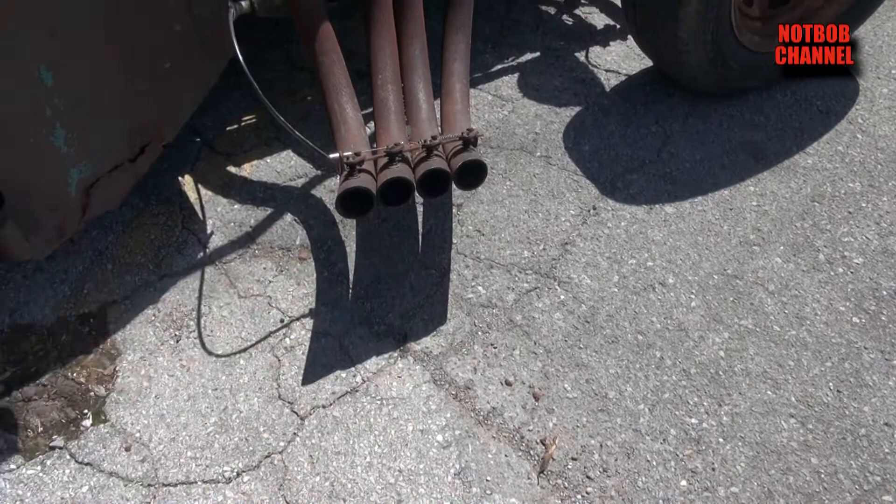And at night, when you open the baffles, it'll blow blue flames about this far off the exhaust.